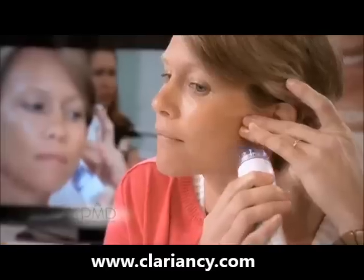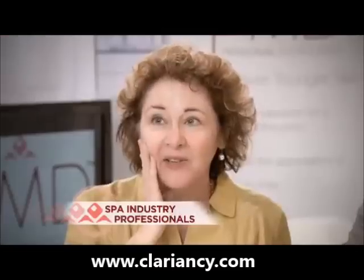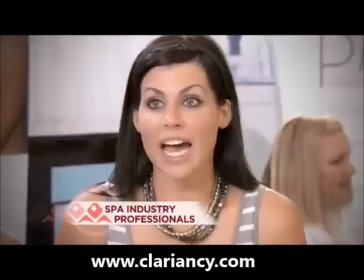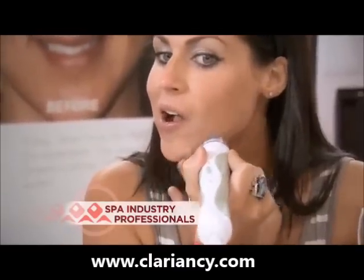Just look at the buzz it created among professionals at the nation's largest spa and beauty convention. It's a remarkable smoothness that you can feel right away. I can just keep going and going — I love it. As an esthetician, I think that PMD definitely compares to our professional treatment.